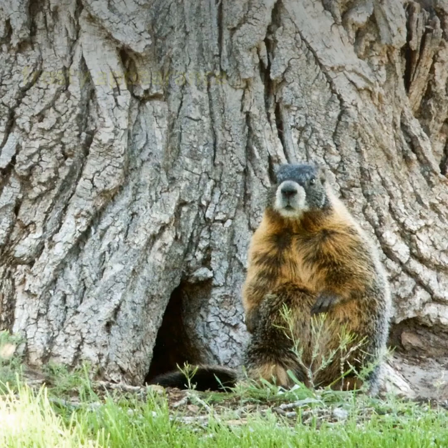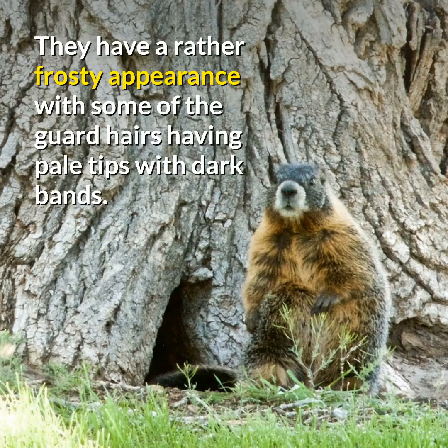They have a rather frosty appearance with some of the guard hairs having pale tips with dark bands. The yellow-bellied marmot has a broad and flat skull, dark head, and a dark nose with a white furry patch.